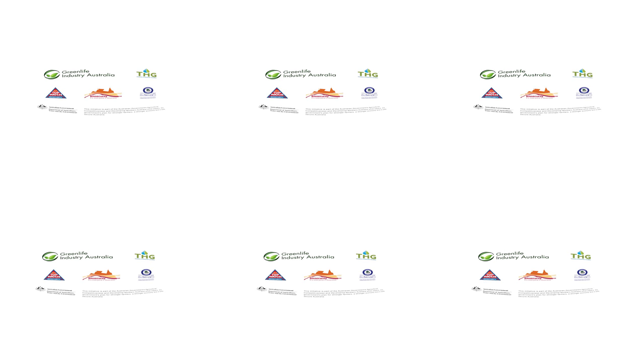When a nationally declared biosecurity incursion occurs, horticulture businesses can be severely affected, both financially and reputationally. Biosecurity is everyone's business and every business needs a biosecurity plan.